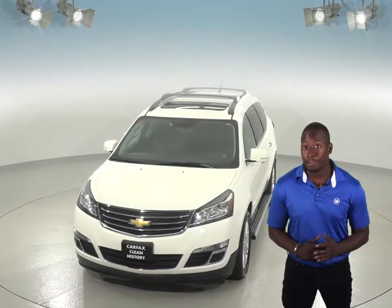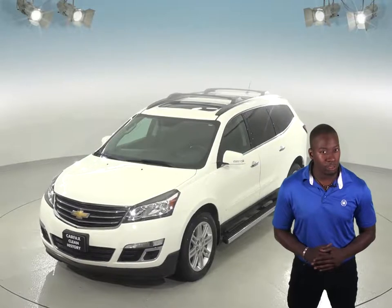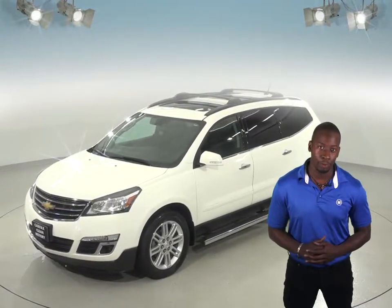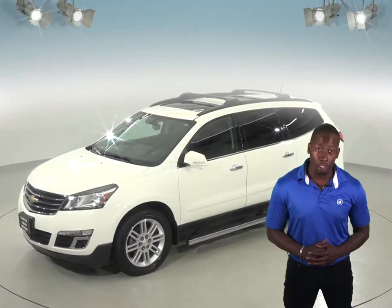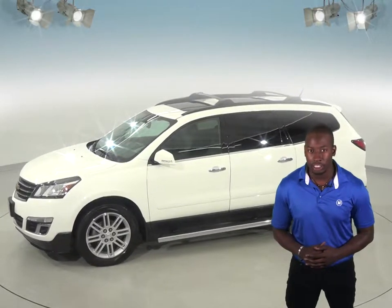You'll be able to seat up to 7 people comfortably with this Traverse's third row seating. There's also a lot of storage space in the cargo area, and if you still need more room, there's a convenient luggage rack located on top.